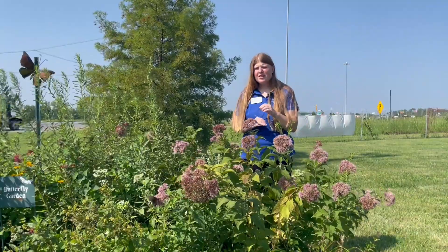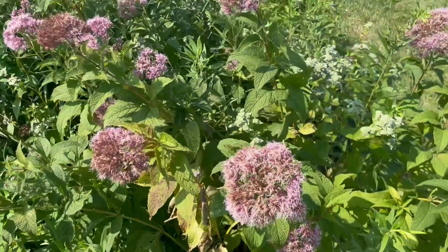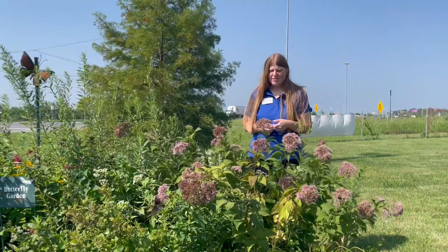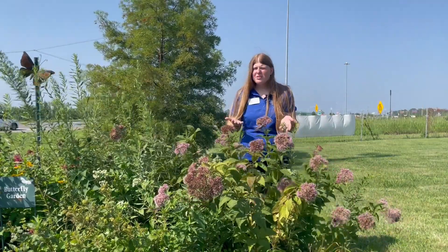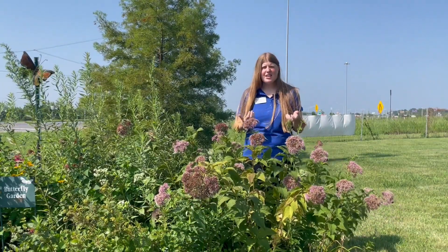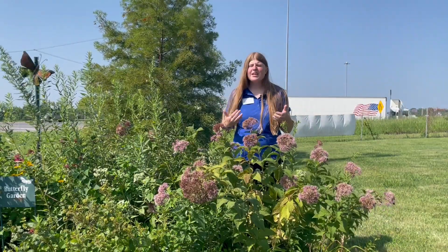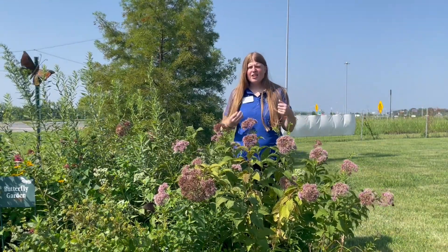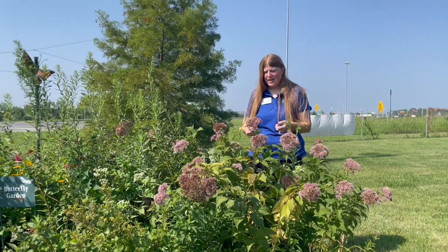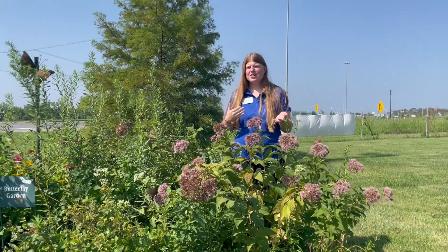This plant is a member of the Asteraceae family, otherwise known as the aster or sunflower family. A lot of our native perennials belong to that family. You have probably seen Joe Pye Weed — maybe not in a landscape setting — but it's pretty common especially along our parkways and roadways on the side of the highways, where you might see it in bloom.